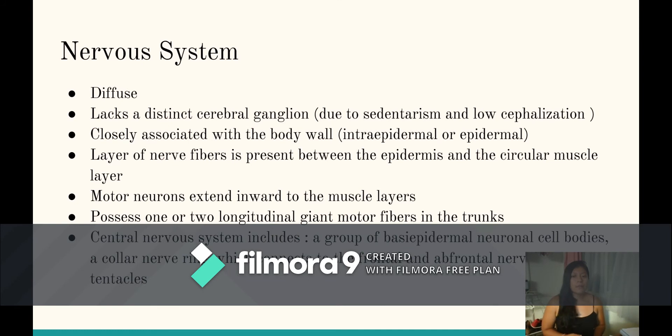The nervous system for these organisms: they do have a central nervous system which has different components, just because they do have a head-like structure. But they do not have a cerebral ganglion because they have a sedentary lifestyle and low cephalization. They do have a layer of nerves within the epidermis, and the motor neurons extend inward to the muscle layer.